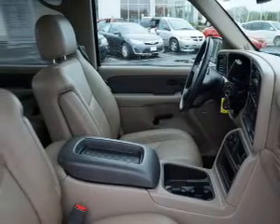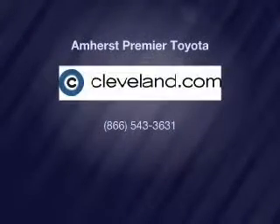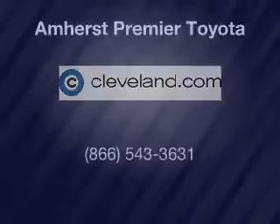Our website offers more information on all of our vehicles. We'll be right back.